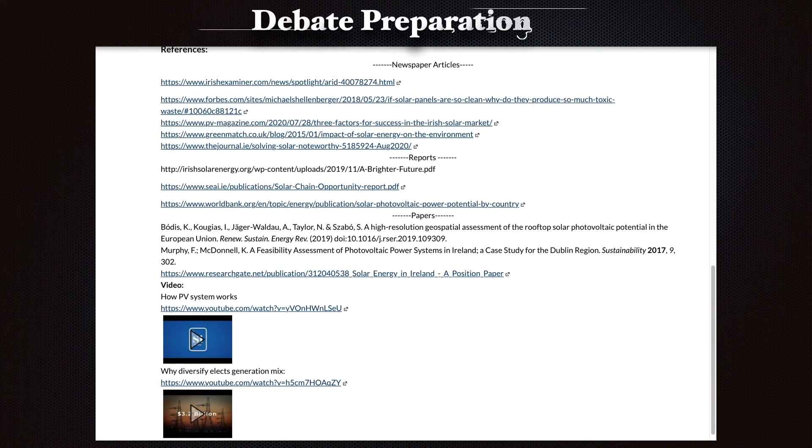Along with the video lecture, I would highly encourage you to visit the canvas landing page for this debate. There you will find suggested arguments for the proponents and the opponents. The references provided on the landing page are broken down into four parts: newspaper articles containing curated discussions currently going on in Ireland; reports with commercial analysis by various organizations on the future of solar PV; papers for in-depth case studies and country-wise economic and technical analysis; and finally a video section on how solar PV works and why it is not a good idea to rely on a single source of electricity generation.